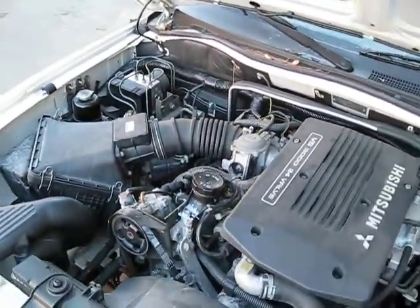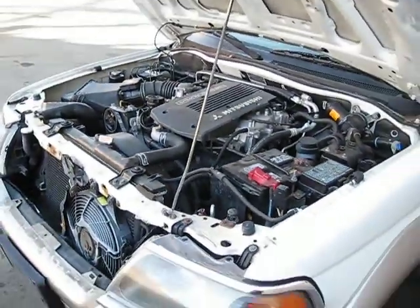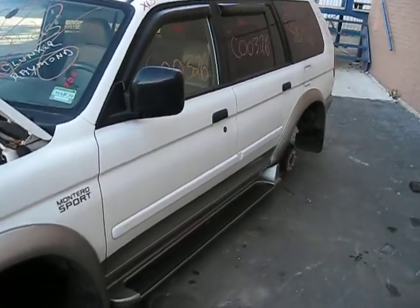Here we have a 2000 Montero Sport. This vehicle has a 3.0 liter California emissions engine. It's also automatic, four-wheel drive, and has cruise control and anti-lock brakes.